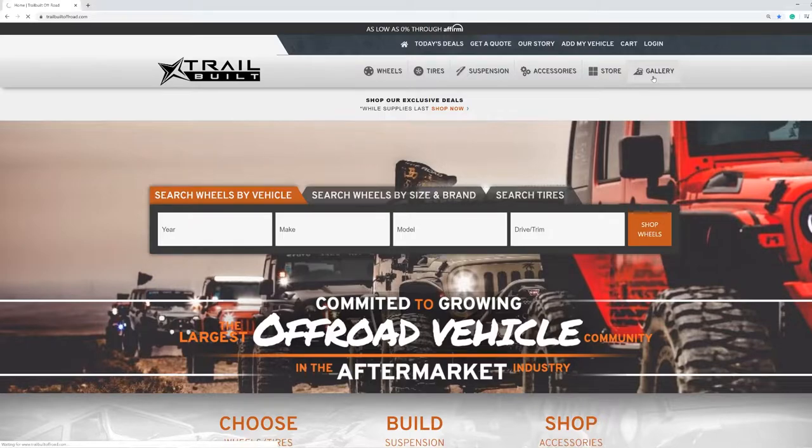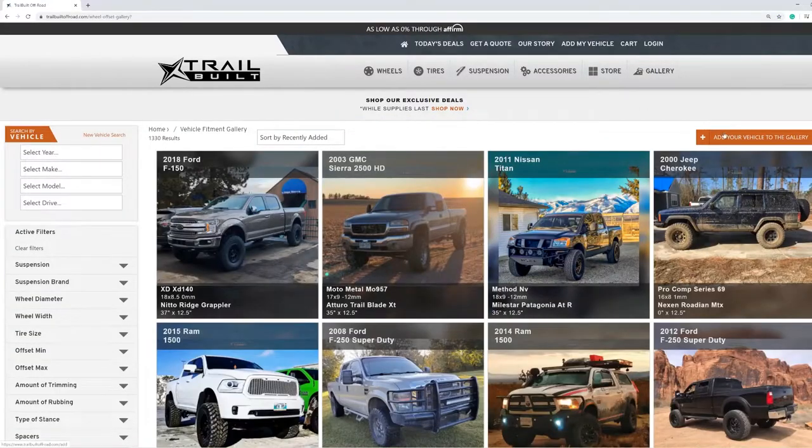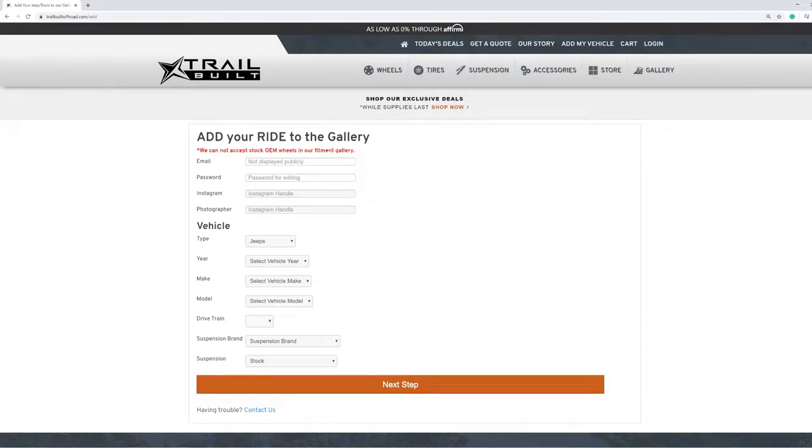We're going to go through, see what we like, see what we don't like, check them out, give them a rating, and maybe share some additional information. If you guys haven't already uploaded your rigs to the gallery, it's TrailBuiltOffroad.com — hit that gallery button on the menu bar and follow the prompts to add your rig. Remember guys, lots of pictures and lots of good descriptions when adding your rigs. Let's get started.